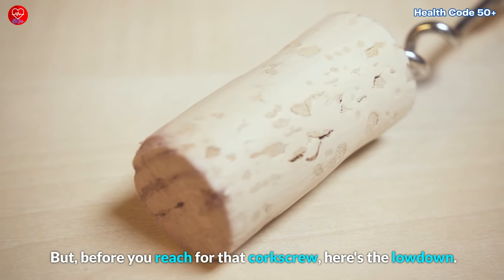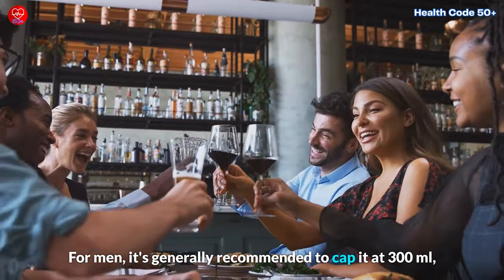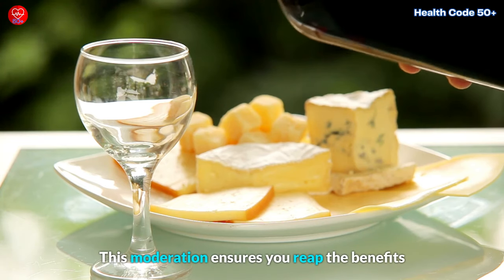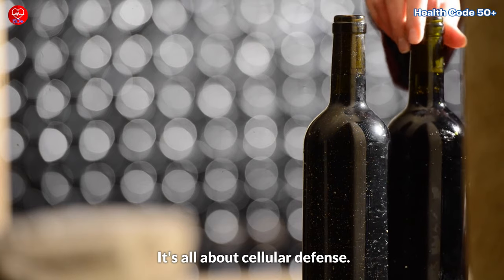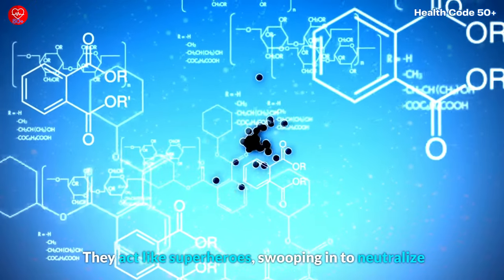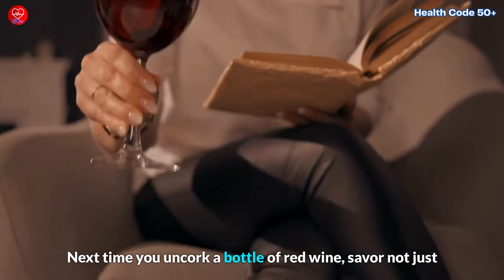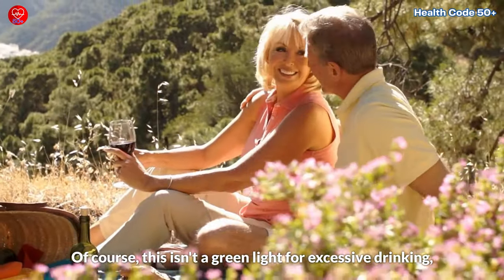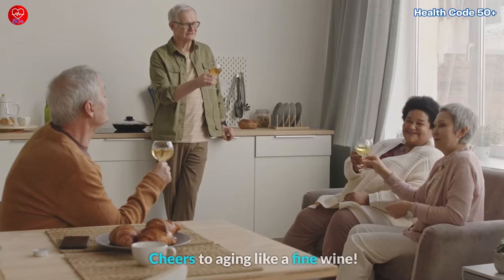Before you reach for that corkscrew, here's the lowdown. Research suggests that moderate consumption is the key. For men, it's generally recommended to cap it at 300 milliliters, while women can aim for 100 to 150 milliliters daily. This moderation ensures you reap the benefits without going overboard. The antioxidants in red wine combat oxidative stress — the culprit behind premature aging. They act like superheroes, swooping in to neutralize free radicals and keep your cells vibrant and resilient. Next time you uncork a bottle of red wine, savor not just the flavor but the potential to slow down the aging process. Cheers to aging like a fine wine.